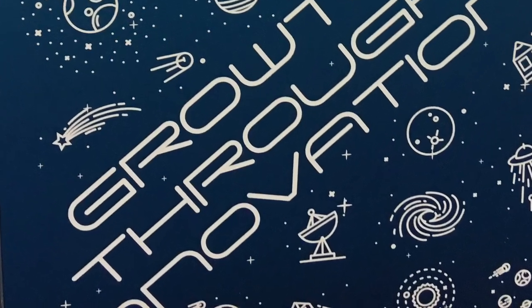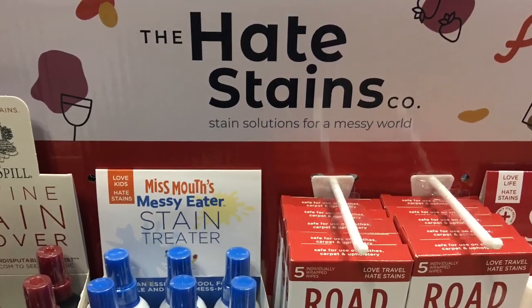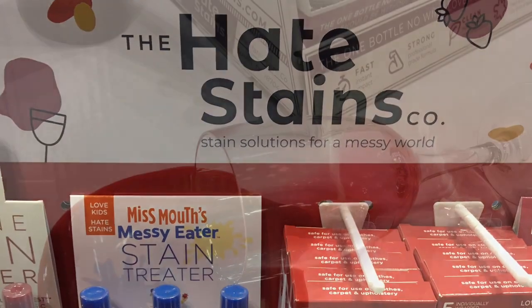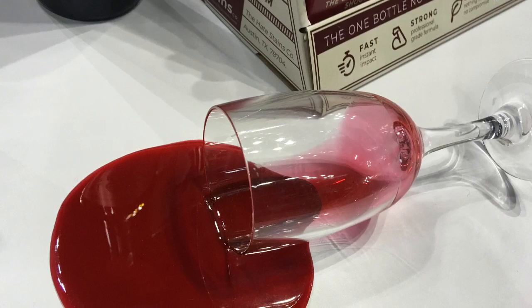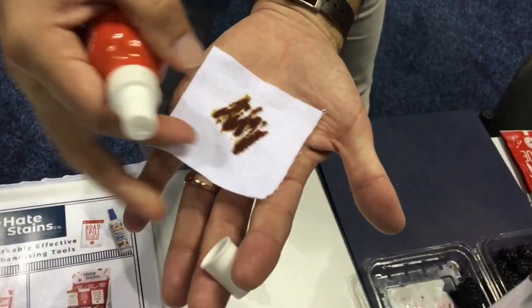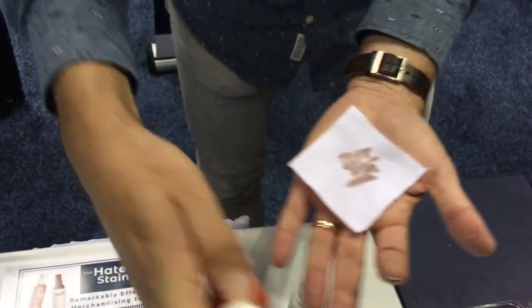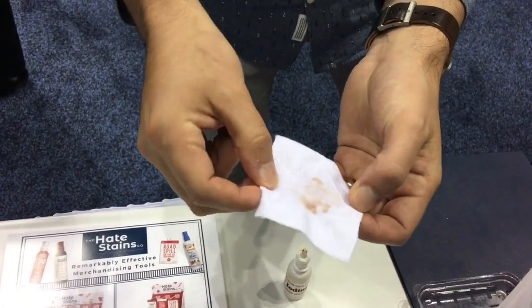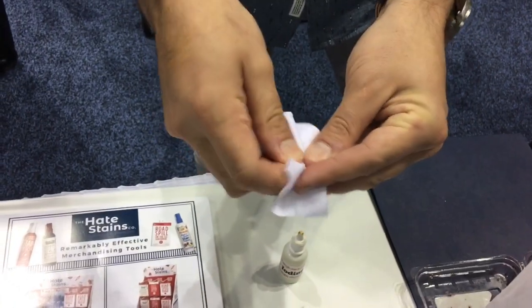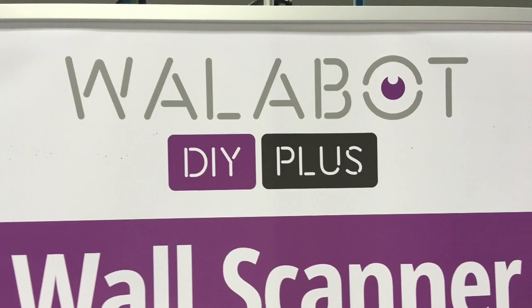Promoting growth through innovation, this company hates stains — it's the Hate Stains company. There's one — what are you gonna do? Well, you can apply the company's Chateau Spill red wine stain remover. As you see, not bad.